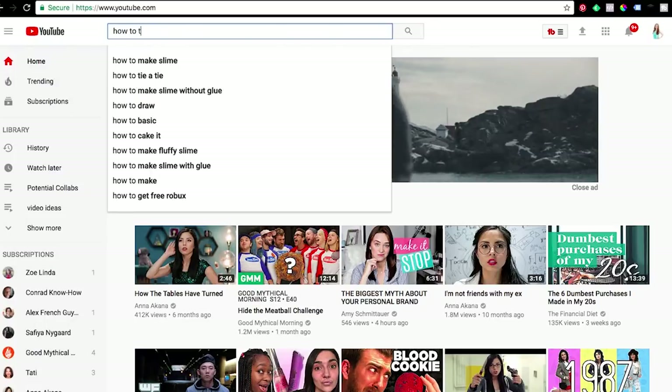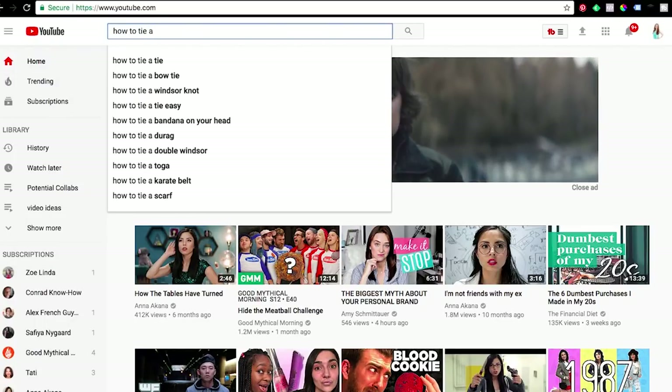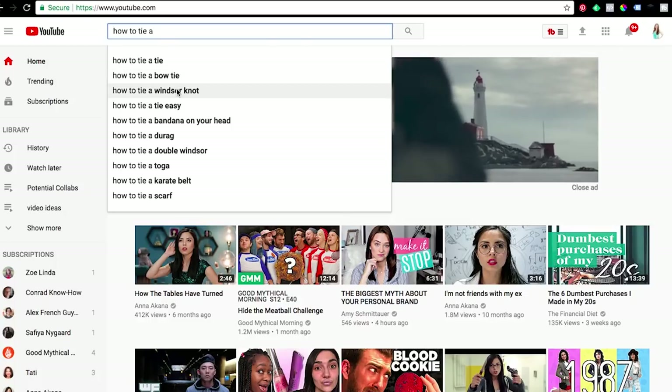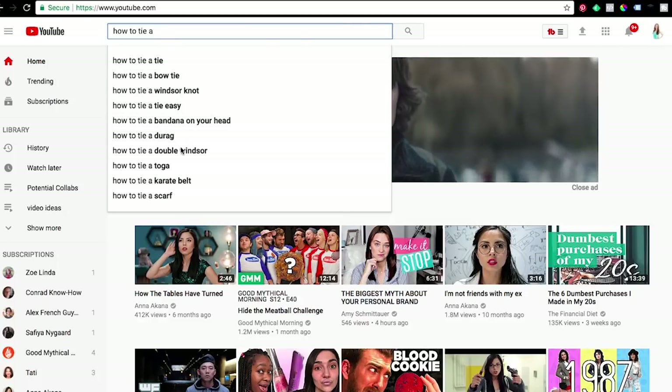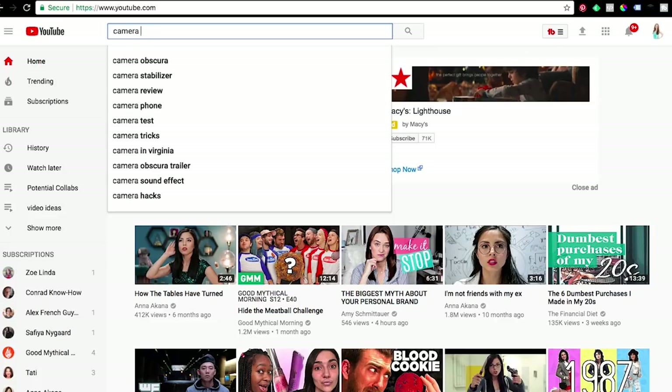Start by brainstorming a whole bunch of different ideas about what people might be searching for — think about the real words people would use if they were looking for a video like yours. After you've brainstormed a big list, it's time to do a little research to figure out which of those words are actually the most popular. The simplest way is to start typing these different keywords into the search bar on YouTube or Google, and you'll see suggested searches pop up — these are some of the things people are searching for most often.